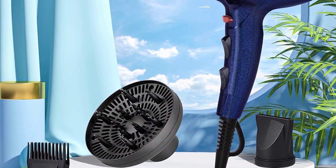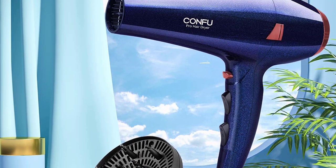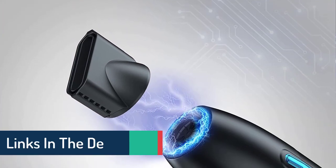Whether you want salon-quality blowouts, one-of-a-kind waves and curls, the perfect hair accessory, or you want to rethink your style, Revlon has what you need to take your hair there.